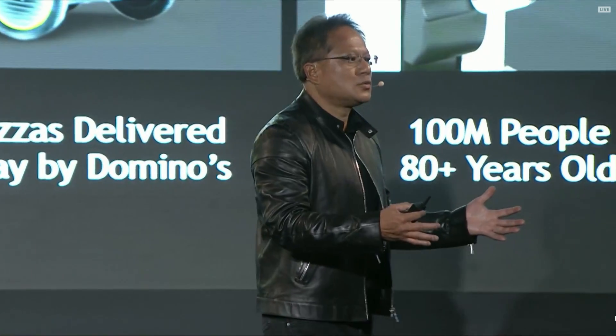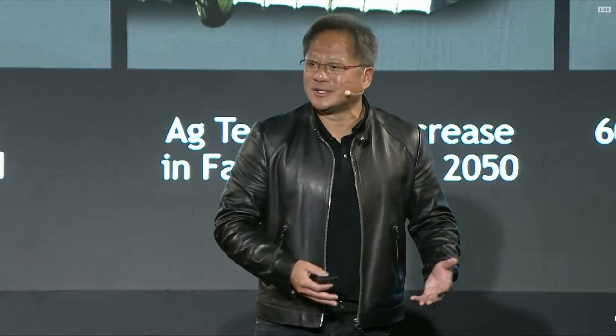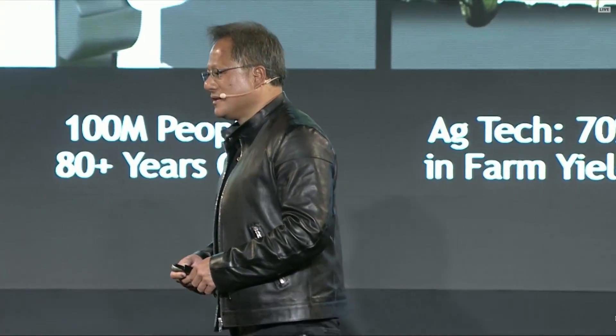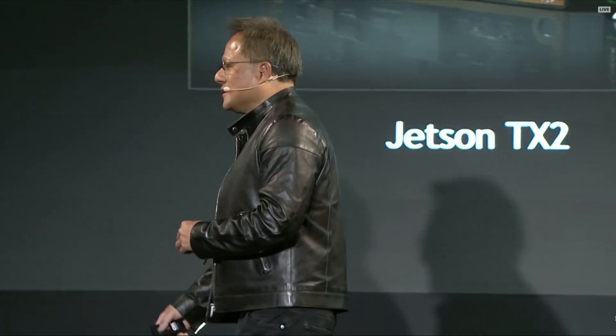The holodeck is where future robots will be created. A holodeck is where we will raise and teach, and allow these robots to learn. And so what we've done is this: we created what we call the Isaac Initiative, named after someone very famous — Isaac Asimov, a futurist.